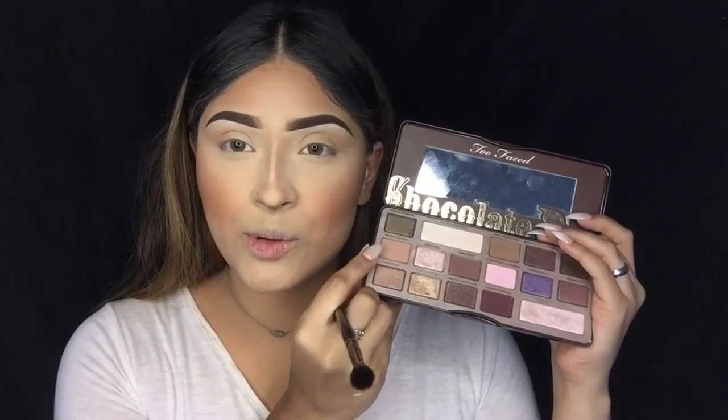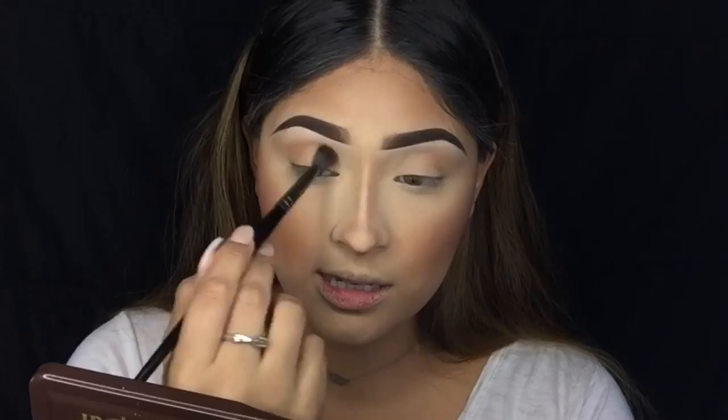So the first palette I'm going in with is the Too Faced Chocolate Bar palette, and I'm going to be using my Morphe E27 brush to blend out my transition color. I'm going to be using Salted Caramel — this one right here — and we're just going to be applying this all over the entire crease, the inner corner, and also the outer corner as well.